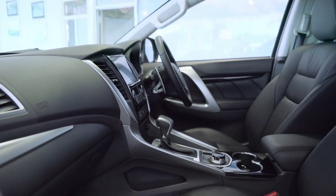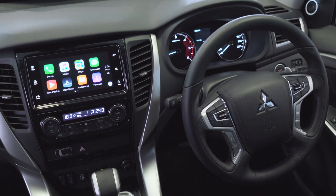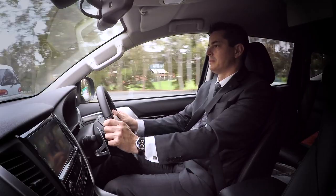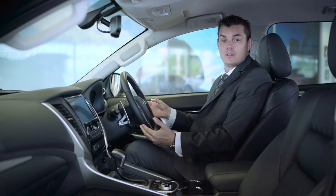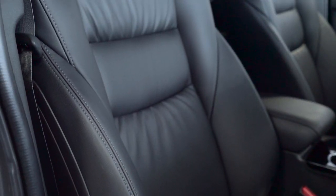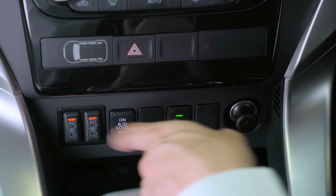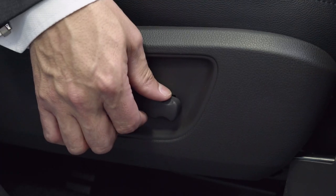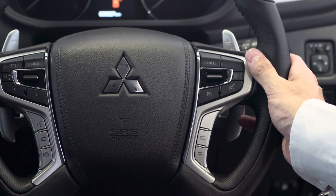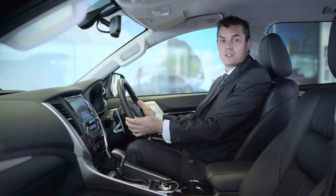The all-new Pajero Sport interior is refined and luxurious. Its design is modern, stylish and extremely comfortable. The leather seats use dual-density cushioning to allow just the right amount of support and comfort. Front seats also have a sunken stitching line to present a more sculptured and quality look. To further the comfort equation, the leather seats are heated and powered. The leather steering wheel encompasses paddle shifters, and the tilt and telescopic adjustment allows you to set your precise driving position.